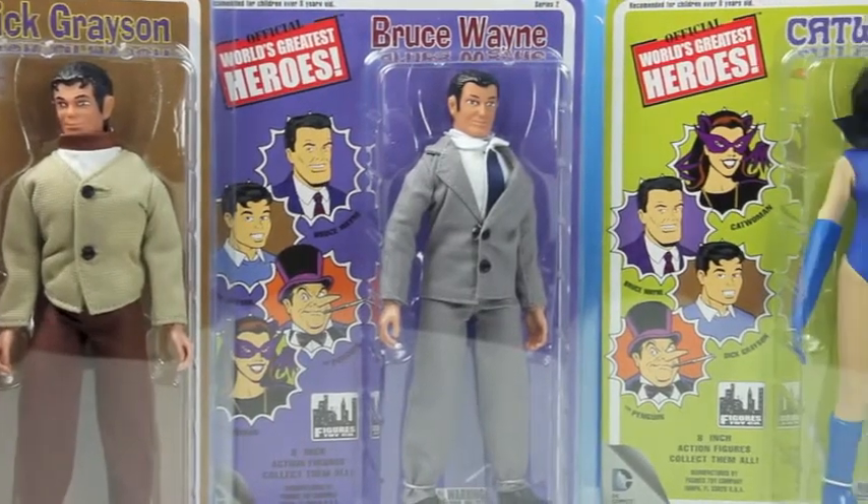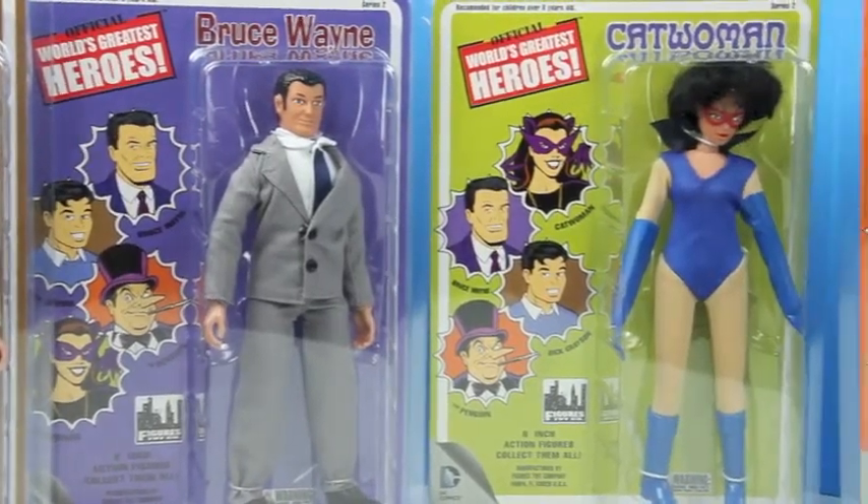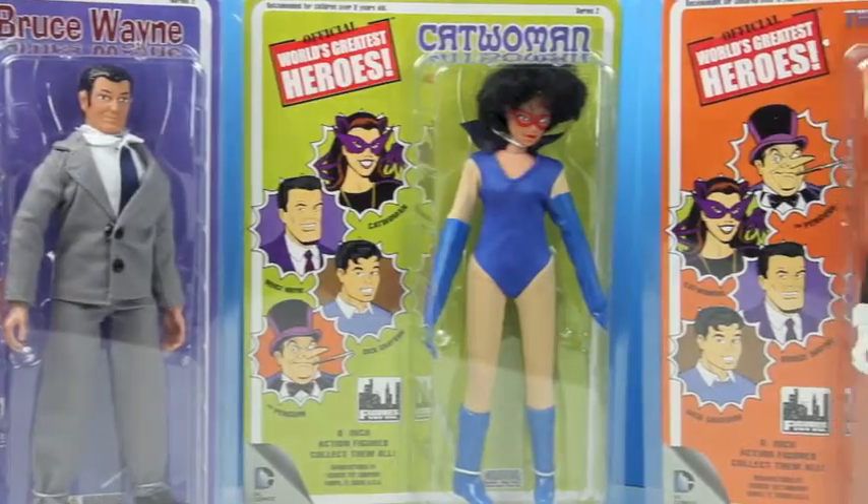This is the official World's Greatest Heroes Batman set. You can order this now at entertainmenterf.com.